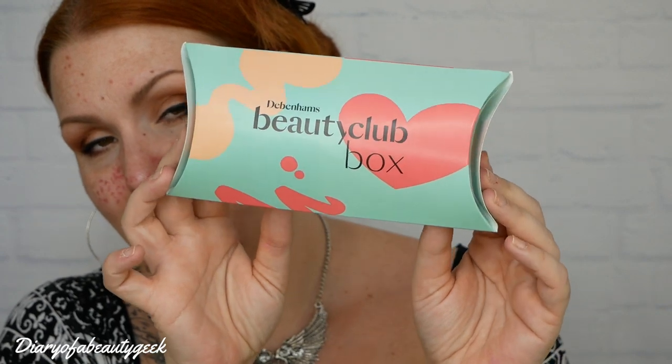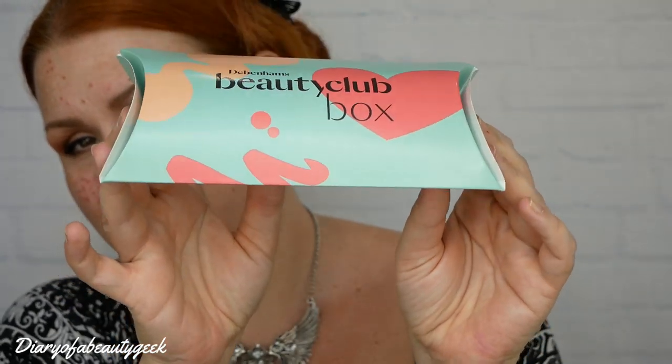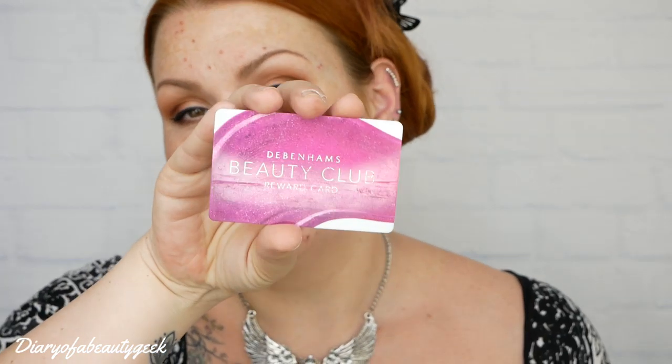Back to this video — this is going to be a short video to let you know that Debenhams have brought out an amazing freebie. They've brought out another beauty club box. This is what it looks like, and anyone who has one of these can get it for free. This is the Debenhams Beauty Club card — you can get these online by signing up online or you can go into store.